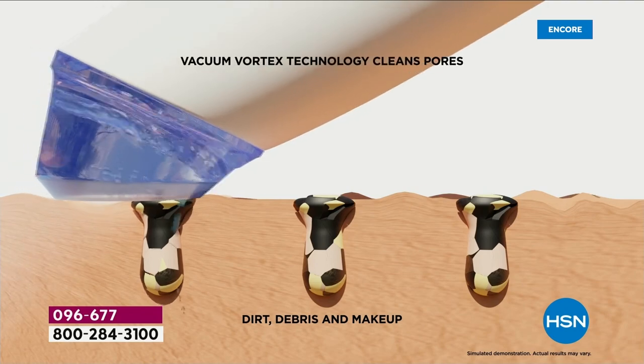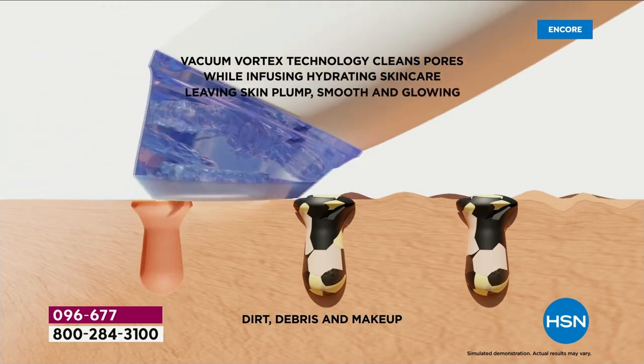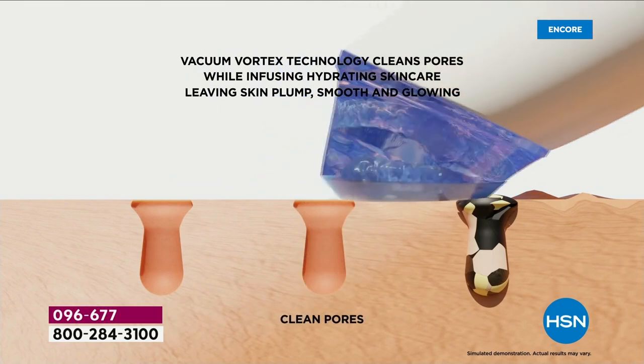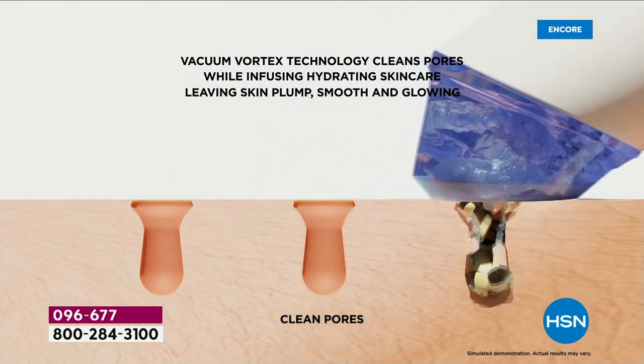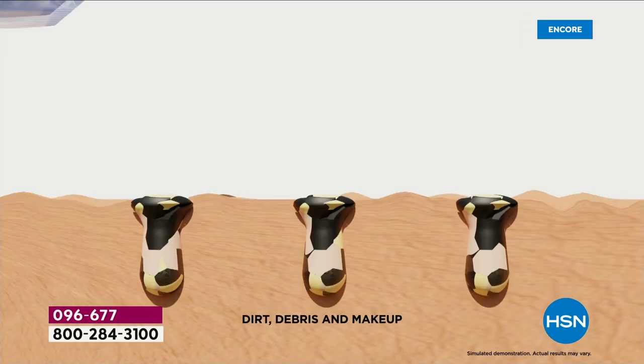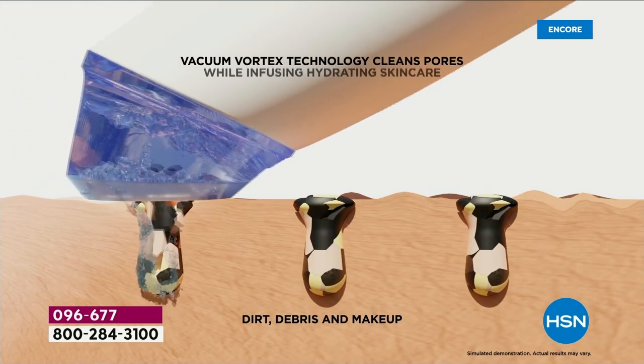I was in Paris a few weeks ago. I hadn't worn makeup in three days. I did a glow facial, and it was still pulling out makeup. It's because it's not always what you can see — when we clean our face, it's usually just the surface. Watch this animation — it's that vacuum vortex technology. You guys have patented technology on this tool. It's incredible the way it makes your skin feel, yet it's gentle at the same time. You could use this every day if you wanted to.